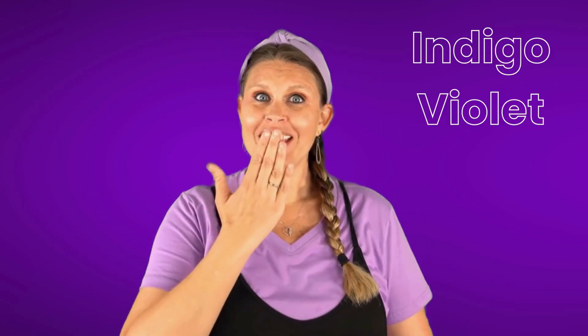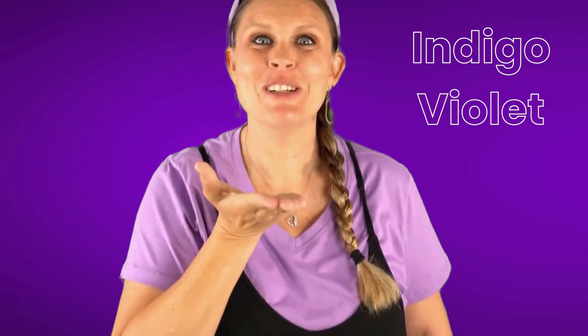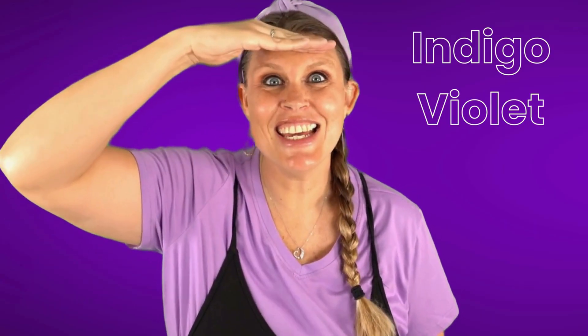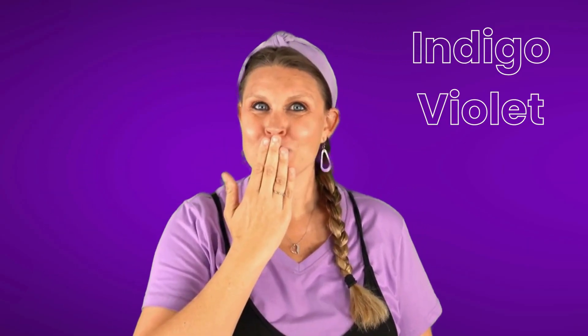If you see indigo or violet, blow a kiss. If you see indigo or violet, blow a kiss. If you see indigo or violet — which is purple — blow a kiss.